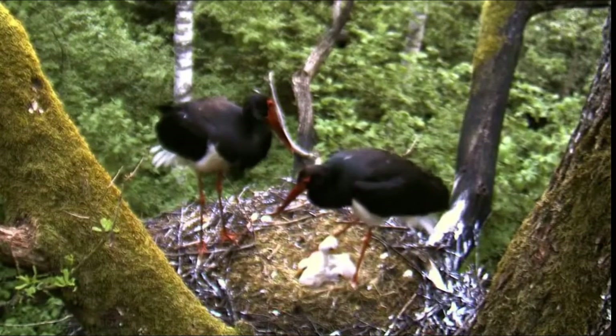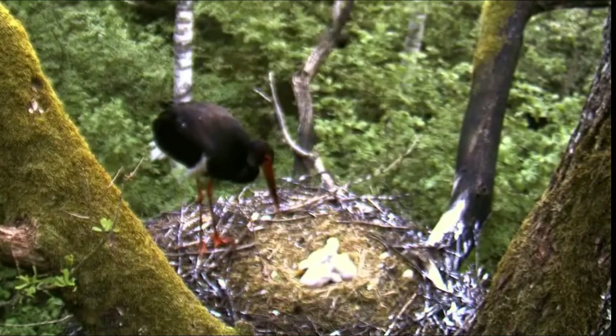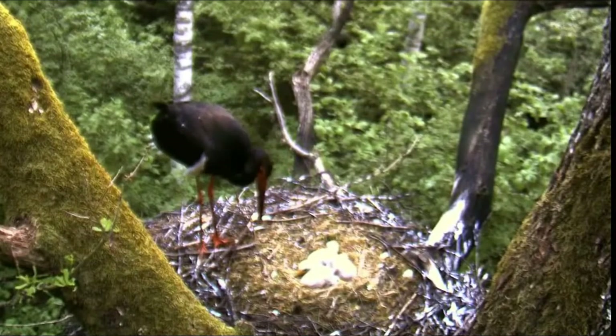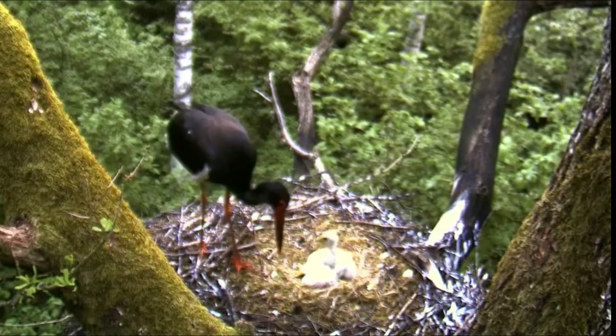The black stork is rarer than the white stork and also more solitary. It is intensely hunted, especially during its migration through Asia and the south of Europe.